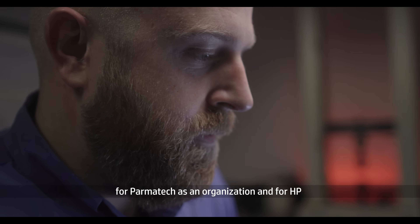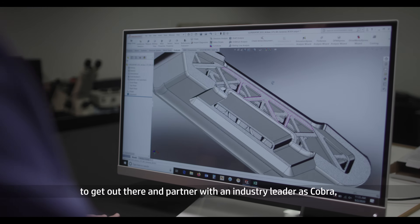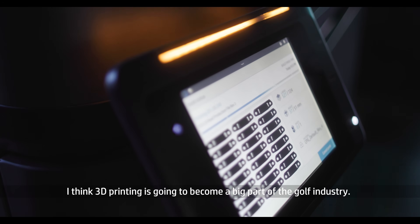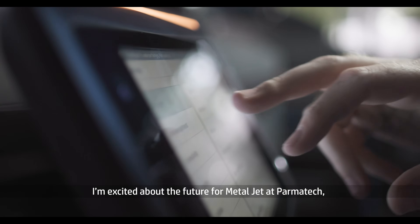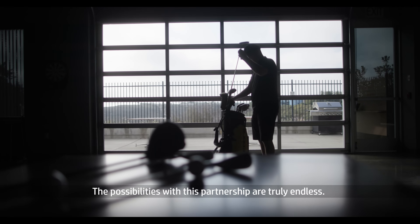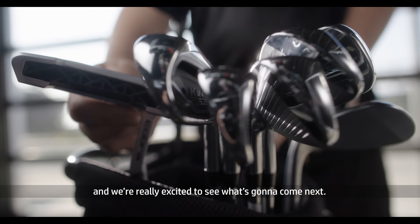That's exciting for Parmatech as an organization, and for HP, to get out there and partner with an industry leader like Cobra and provide something completely new to the market. I think 3D printing is going to become a big part of the golf industry — it's just a better way to make a golf club. I'm excited about the future for MetalJet at Parmatech. Right now we're just scratching the surface. The possibilities with this partnership are truly endless, and the future is really bright.